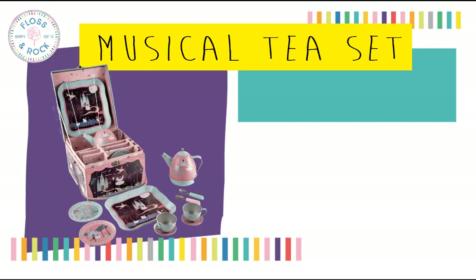We're really excited to launch our new musical Enchanted tea set — I think maybe we're the first to bring this out. The tea set includes one musical teapot, one tray, two spoons, two saucers and two plates.